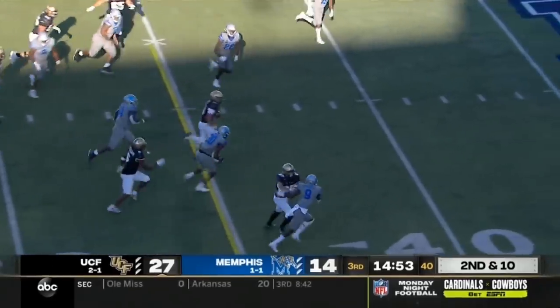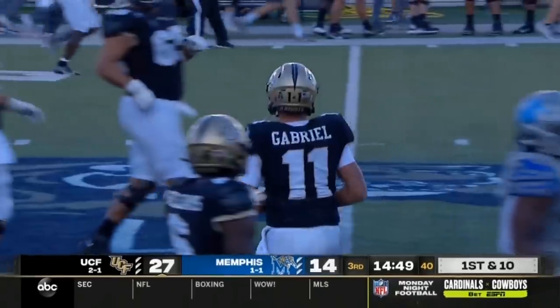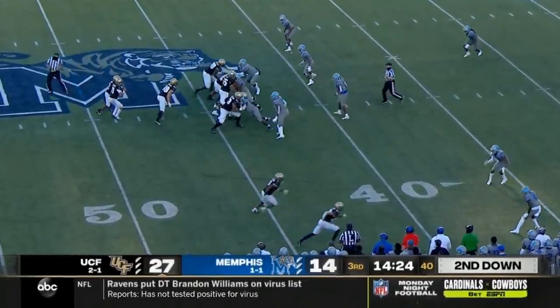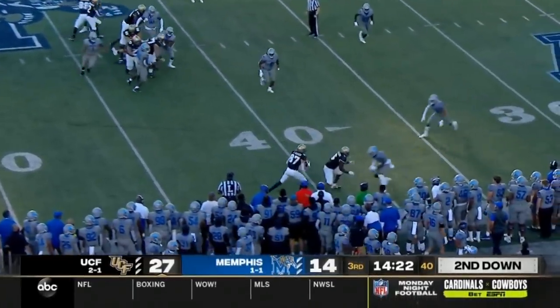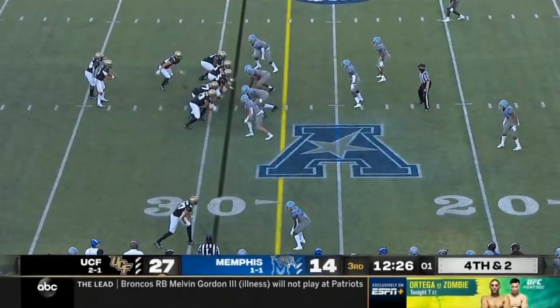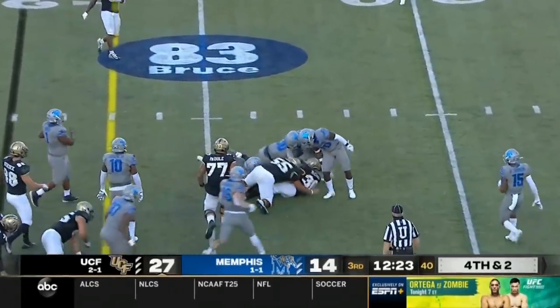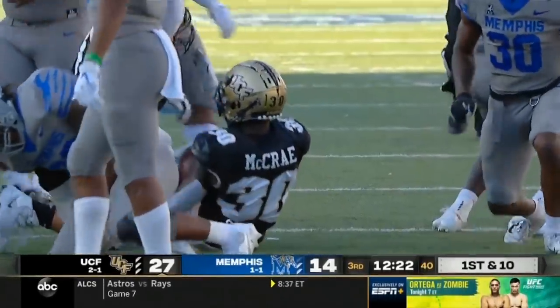Dillon keeps it himself, getting his giddy-up on, and slides in safely at the 45-yard line. Gabriel complete again — Jacob Harris. After all that they give it to McRae, who picks up the first down. Gain of about six.